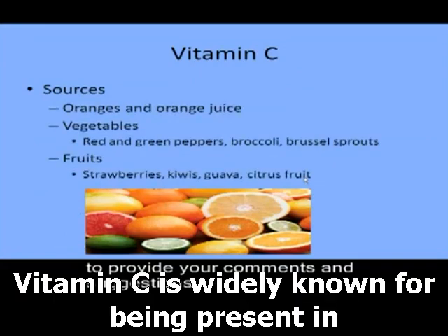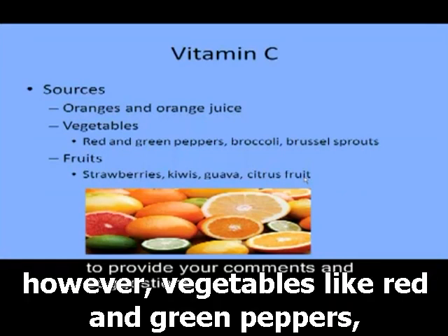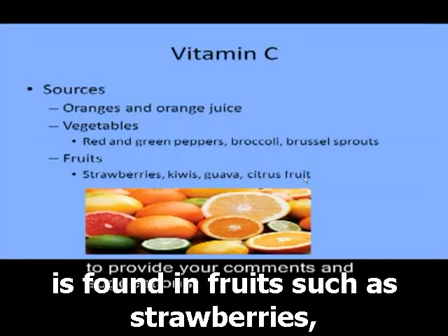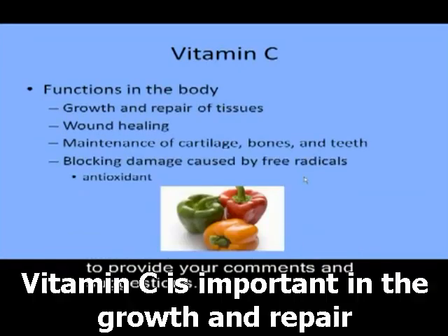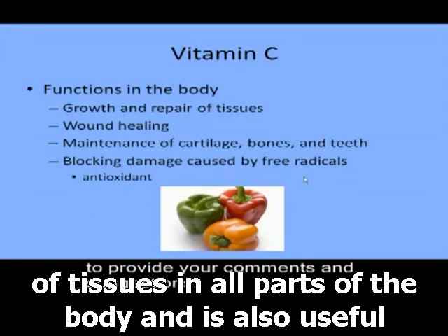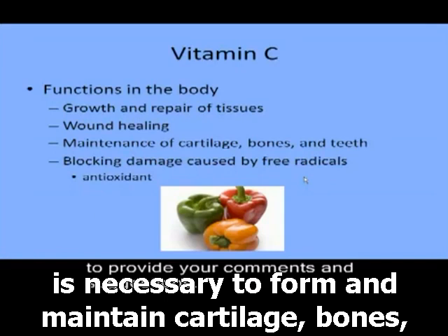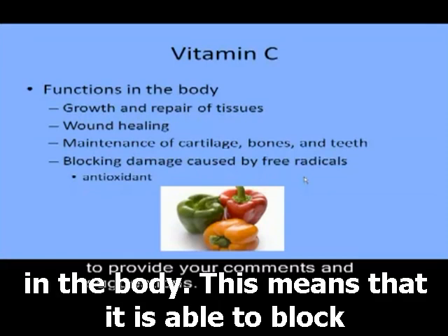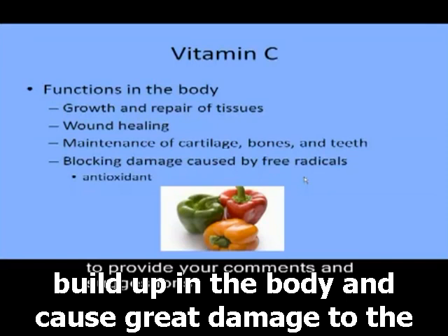Vitamin C is widely known for being present in citrus fruits such as oranges and grapefruits. However, vegetables like red and green peppers, broccoli, and brussels sprouts are also excellent sources. Additionally, vitamin C is found in fruits such as strawberries, kiwis, guava, and watermelon. Vitamin C is important in the growth and repair of tissues in all parts of the body and is useful in the healing of wounds. It is also necessary to form and maintain cartilage, bones, and teeth. One of the most important aspects of vitamin C is that it functions as an antioxidant, blocking damage done by free radicals.